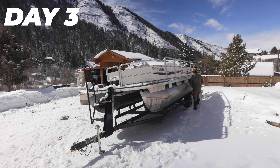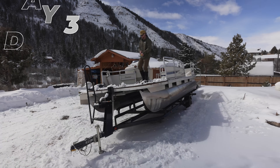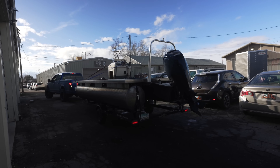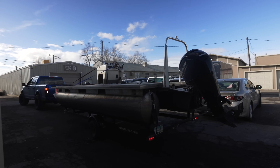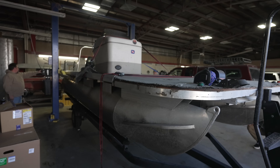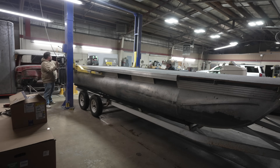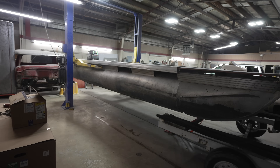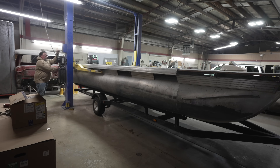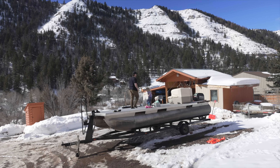We left the Starcraft in the shop overnight to let the glue set up. Back up at my house, as you can see, we got quite a bit of snow. I continued to take off the fencing and furniture that my dad started the other day. Once the fencing and furniture were off the Tracker, we hooked it up to the truck and drove it down to the shop. Our next task is swapping the trailers - the Starcraft trailer under the Tracker, and the Tracker trailer under the Starcraft. With the help of a two-post lift at my dad's shop, this job went a lot easier than I thought. I was actually super nervous about lifting these things up and swapping the trailers, but it all went flawlessly.